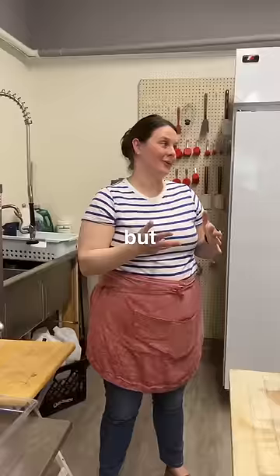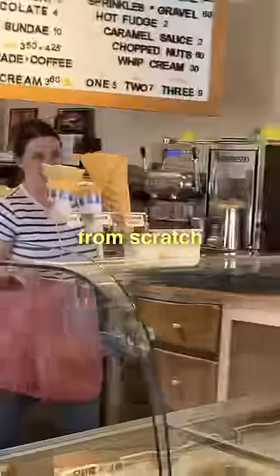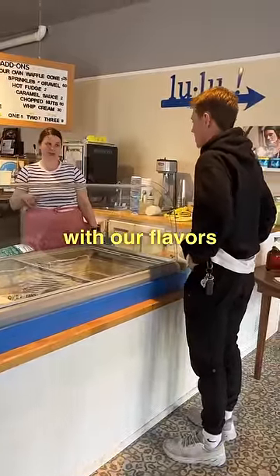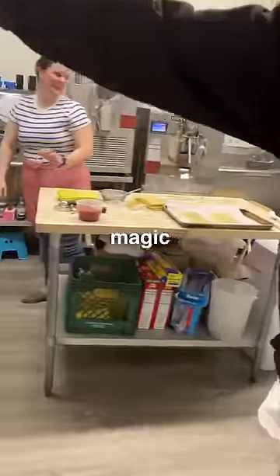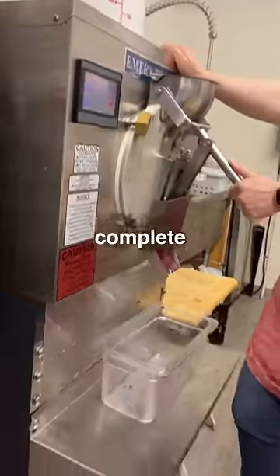The boys and I hopped in the car and went to Lulu Ice Cream. Upon walking in, we not only noticed the delicious looking pastries but were also greeted by the owner, Laura. She told us, 'We make it 100% from scratch, which allows us to go a little bit crazy and unique with our flavors.' Laura then showed us into the kitchen where all the magic happens — each flavor crafted by Laura, and we could tell her passion for ice cream was unmatched.